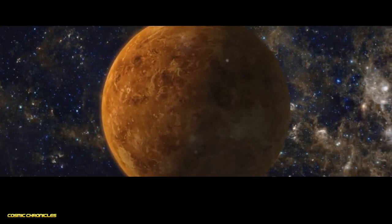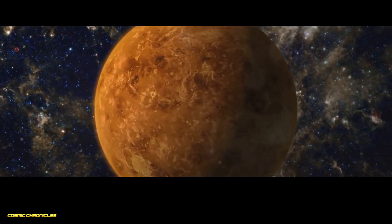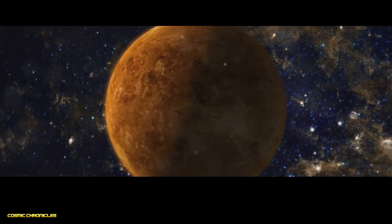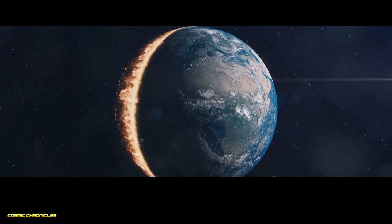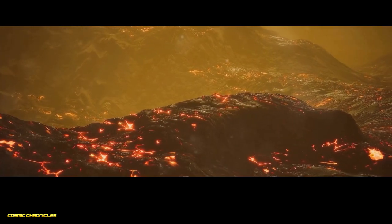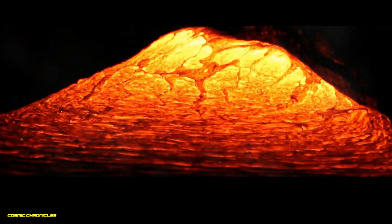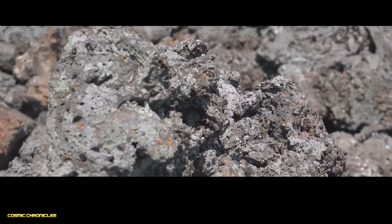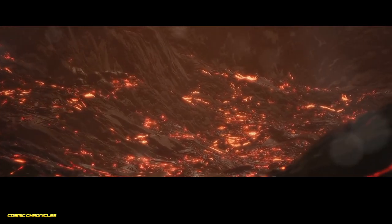Next, we journey to Venus, often called Earth's twin, due to its similar size and composition. But don't be fooled by this resemblance. Venus possesses a hellish environment, with surface temperatures hot enough to melt lead. This extreme heat is caused by a runaway greenhouse effect, trapping the sun's heat within its dense atmosphere. Peering beneath the thick clouds of sulfuric acid, we find a surface covered in volcanoes and lava flows, suggesting a hot, active interior. The crust of Venus is primarily composed of basalt, a volcanic rock. Below this lies a mantle of molten rock, constantly churning due to the planet's intense internal heat.